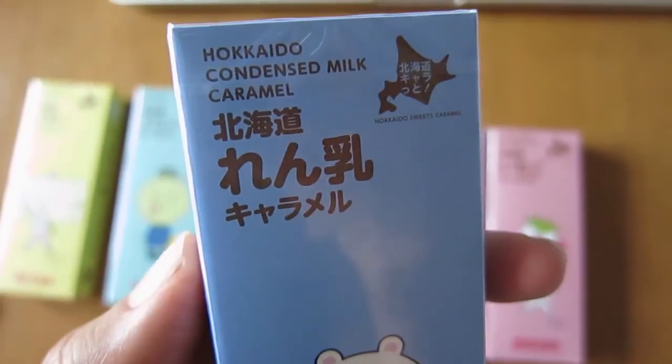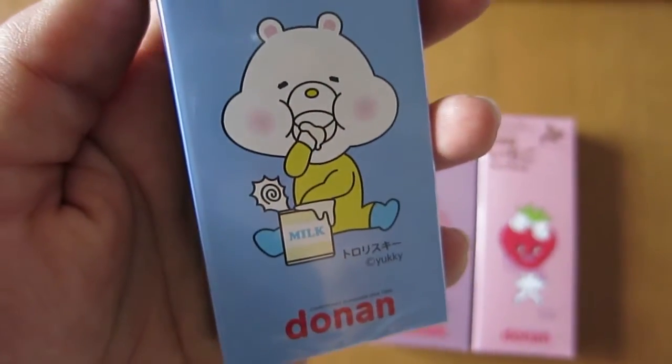Next one is the Hokkaido Condensed Milk Caramel. So you would think condensed milk — caramel — let's give it a go. The condensed milk one is pretty similar to the butter one actually. It's a fairly standard, delicious caramelly, milky flavor — kind of like a Milko, kind of like a caramel. It's pretty good. And the picture on this one — what the hell, these pictures are so weird. I'm going to call him Scoff Face Milk Guy.